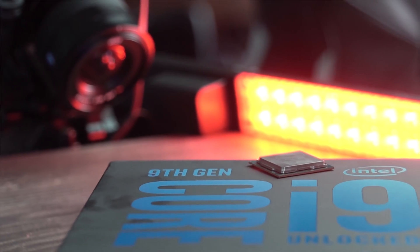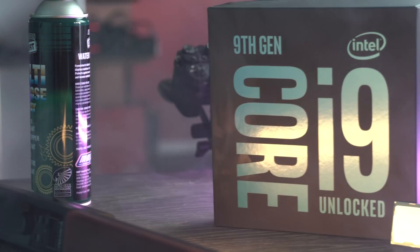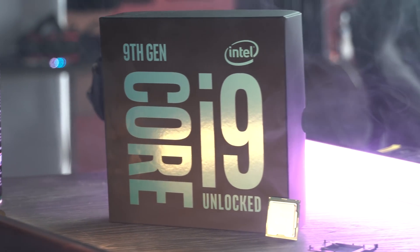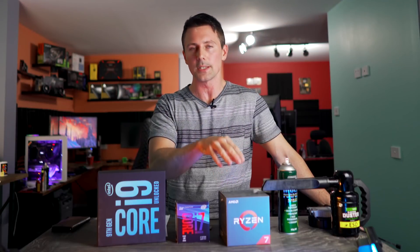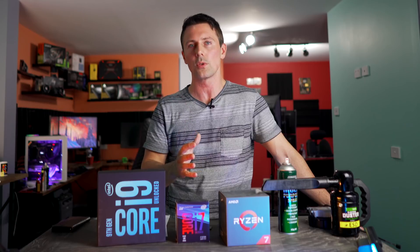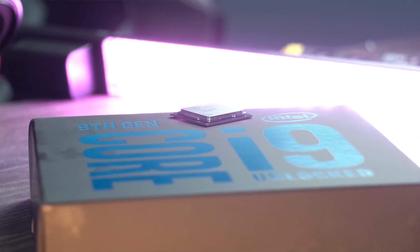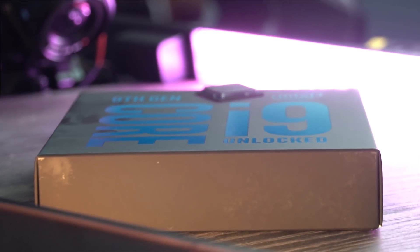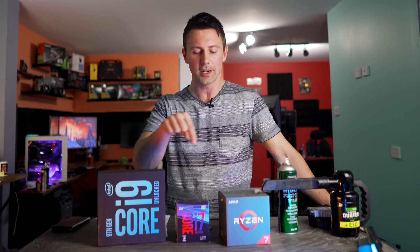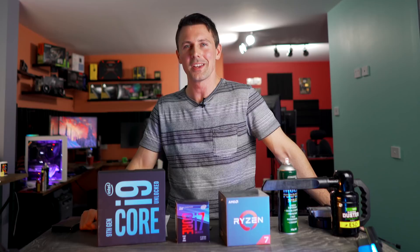If you enjoyed this review, be sure to hit the like button and let us know in the comments what you think of the new i9-9900K. I'm also going to be doing two separate videos: the 9900K versus the 2700X specifically, and the 9900K versus the 8700K, each with their own talking points. Stay tuned for a bigger video testing the 9900K versus the 2700X versus an older Xeon, with a lot more in-depth tests.